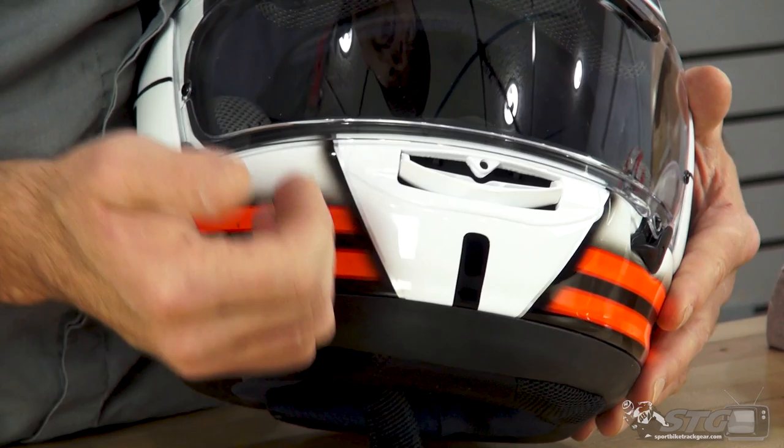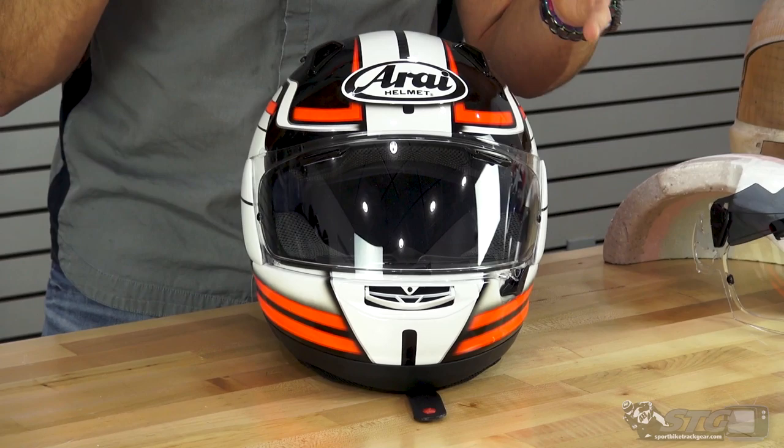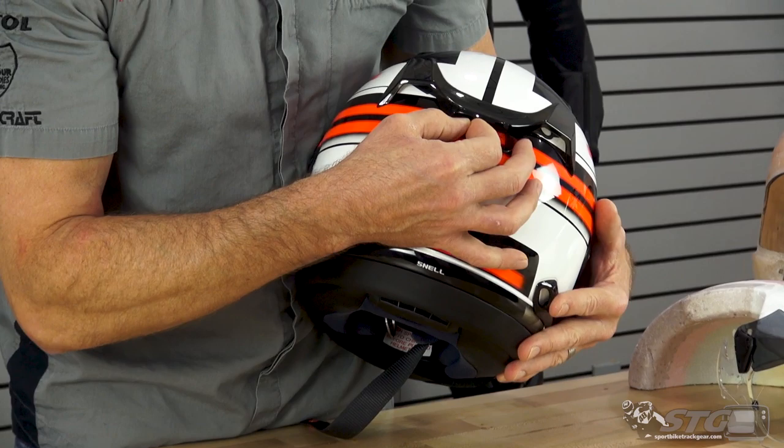And then, of course, your chin vent here. This is used to introduce air into the helmet as well as to demist the shield. Even though it comes with a pinlock insert — which is included and goes right on the clear shield — there are conditions that can begin to overwhelm that. This demisting feature can help keep the helmet fog-free in almost any condition.